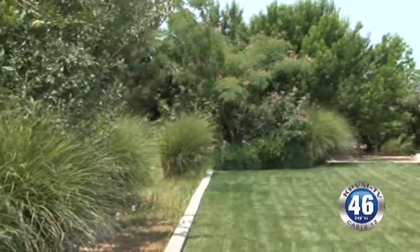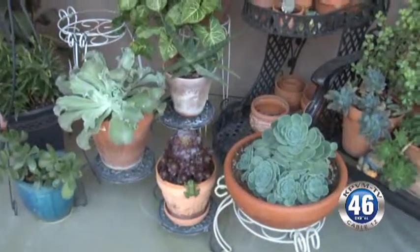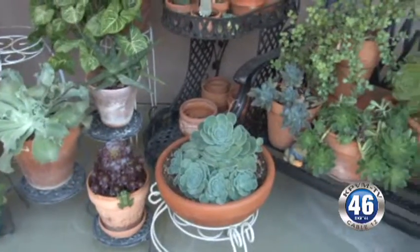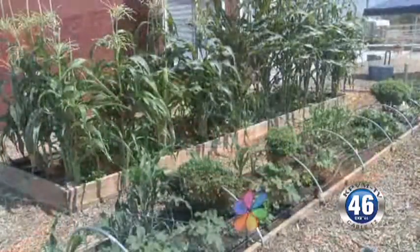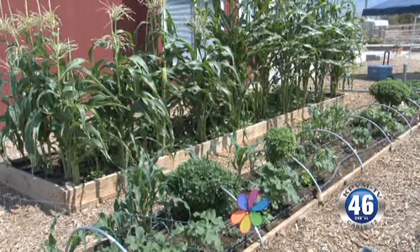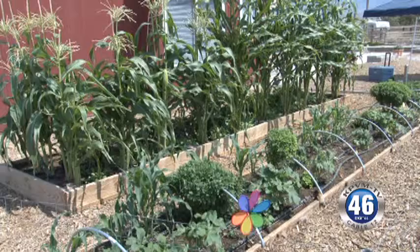In fact, we have another one planned. Our fall tour is going to be October 19th. We're going to have different gardens from 10 a.m. to 2 p.m. They will be fall gardens, so people can see how to prepare their garden, what to plant, and how to take care of it.